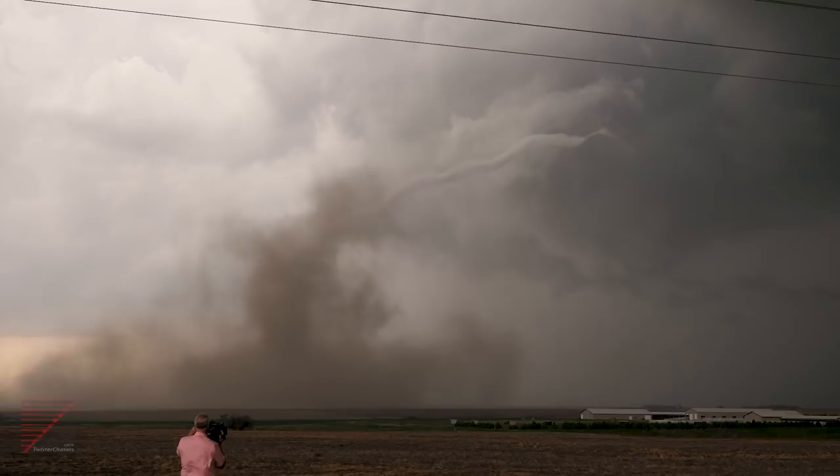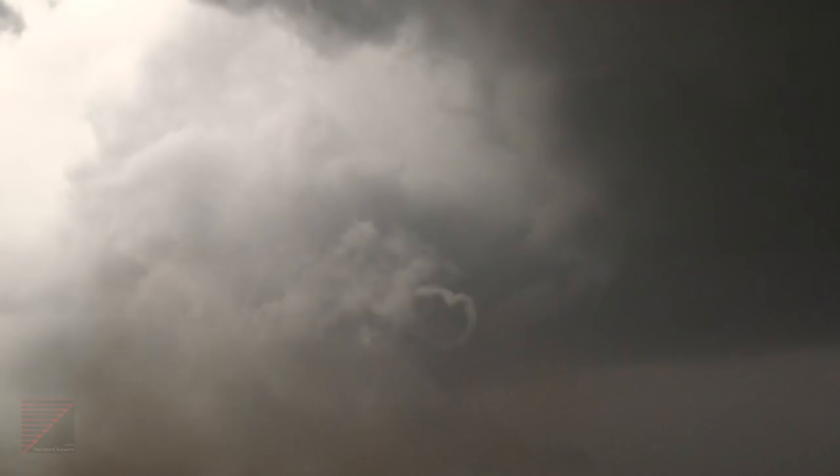Super spectacular tornado. That was beautiful. Didn't hit anything that I know of, and now it's lifted — it's recycled. We've got to get back north to get ready for the next one. There we go. Unbelievable.